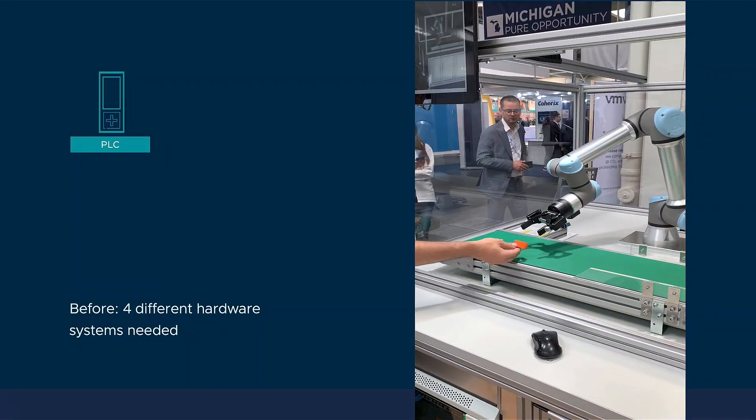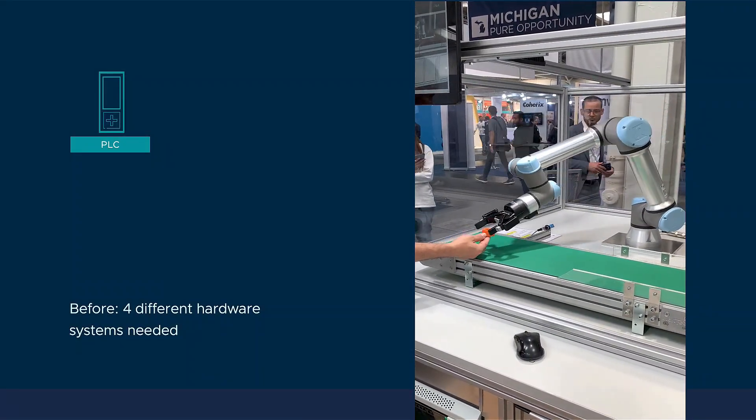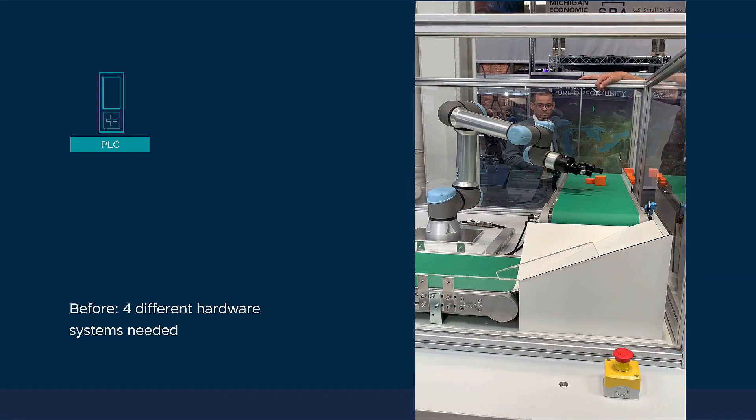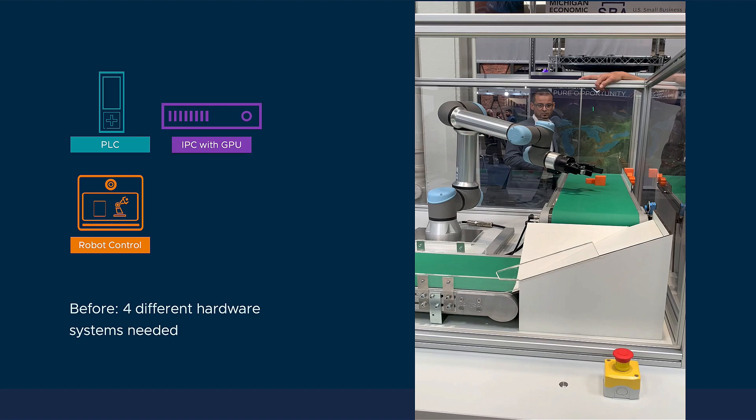But in your typical factory, this would be done with four different hardware systems. A programmable logic controller, or PLC, would direct the movement of the conveyor belt. A robot control system would be needed, an industrial PC with graphics processing is needed for computer vision, and a human-machine interface.